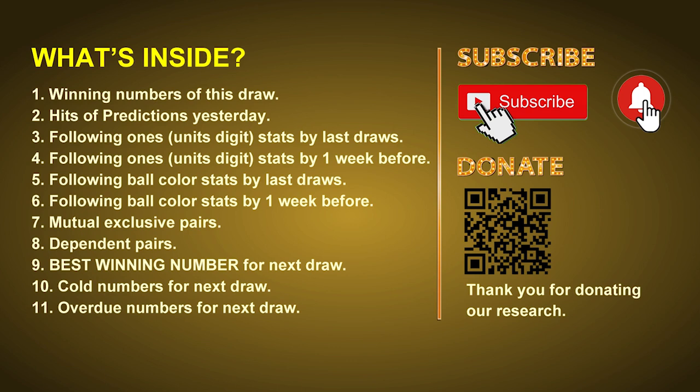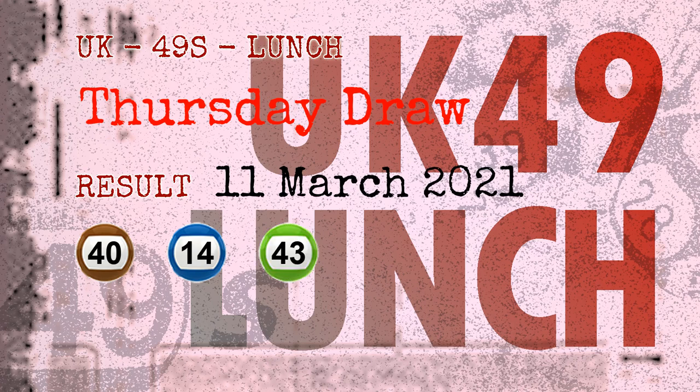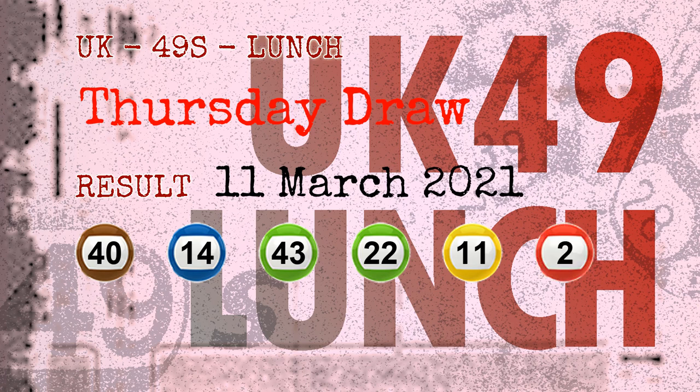The winning numbers of Thursday, March 11, 2021 are 40, 14, 43, 22, 11, 02, and the booster number is 09.